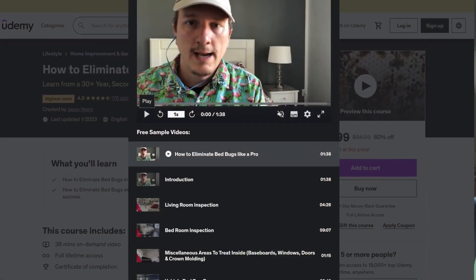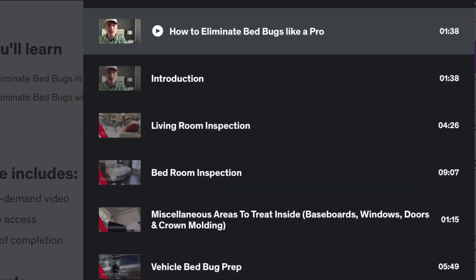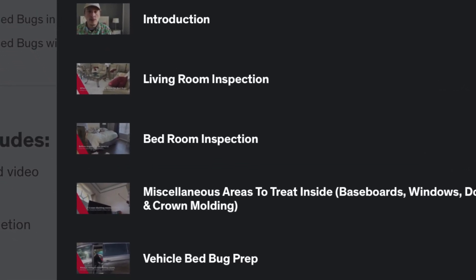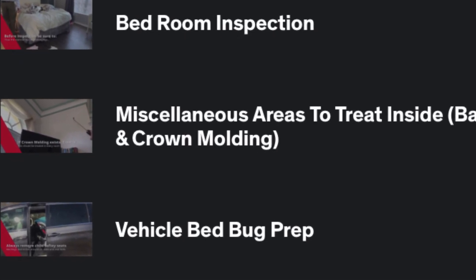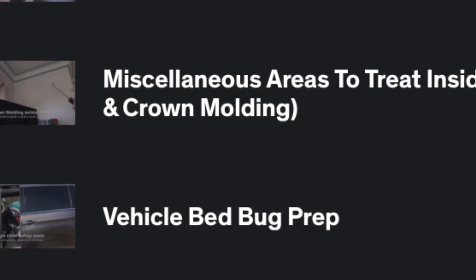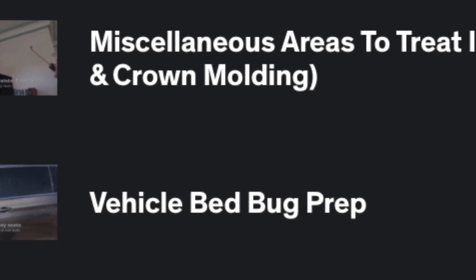My Udemy course goes over how to actually treat a car — how to clean it properly, how to prepare and treat your car — because bed bugs come in from cars all the time. I've done several homes where I just treated the car and it took care of the problem because they were bringing them in from the automobile. So if you're still treating your home and don't understand why, three, four, or five months into treating every month with Crossfire, you continue to have bed bug problems — the reason is because you're bringing them in, or someone is bringing them in.